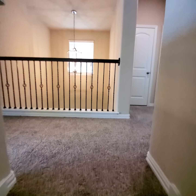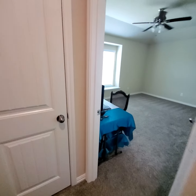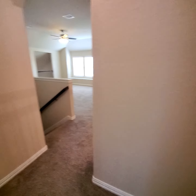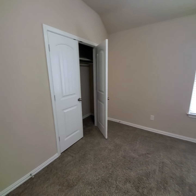So upstairs — this is the entryway downstairs for the front door. And then you have a linen closet here. Bedroom number two with its closet. And bedroom number three with its closet.